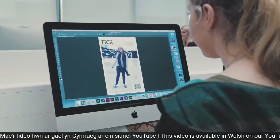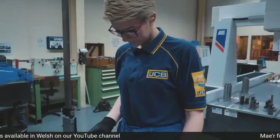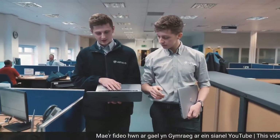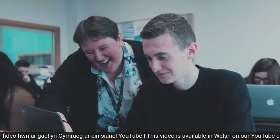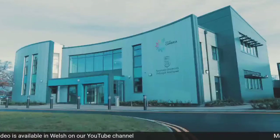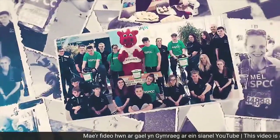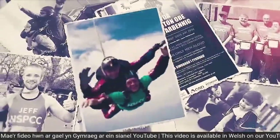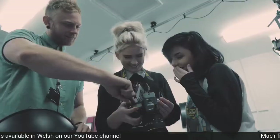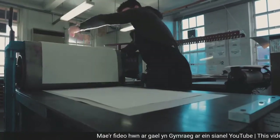We are Cambria. We were rated Excellent by Estyn inspectors. We inspire success. We provide learners with work experience which enables them to have the very best employment opportunities. We are the highest performing college in Wales. We lead the way with our world-class facilities. We partner with top universities to bring degrees to your doorstep. We have raised over £500,000 for charity since 2013. We impact positively on the wider communities we serve. We change thousands of lives every year. We can change yours. Your success starts here.